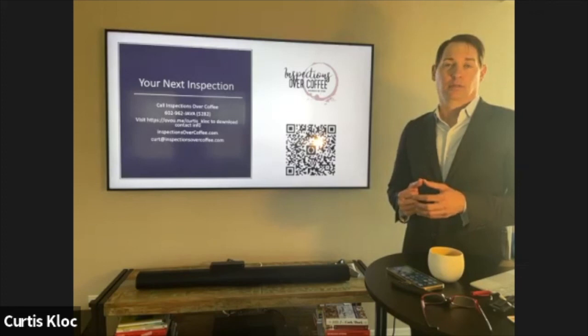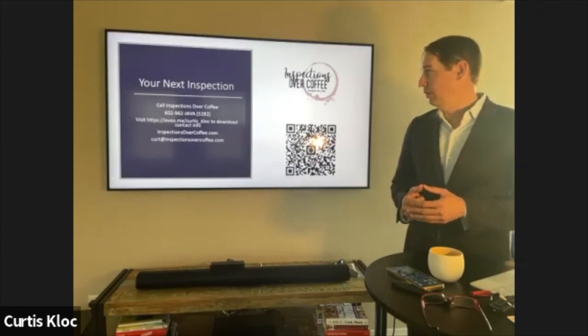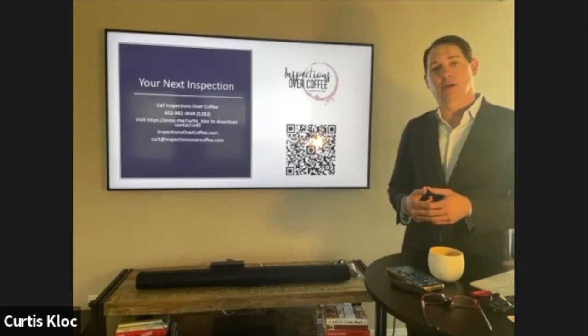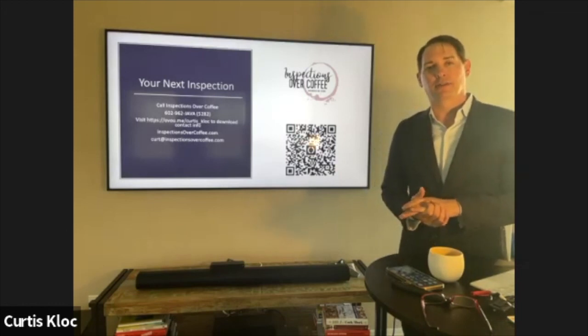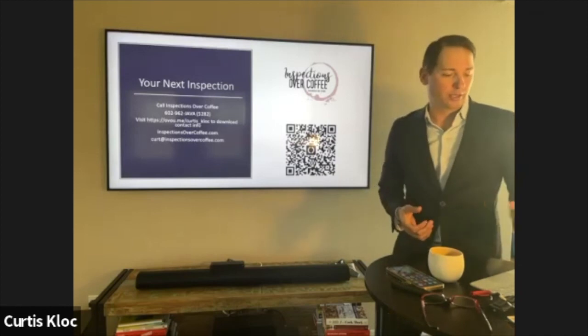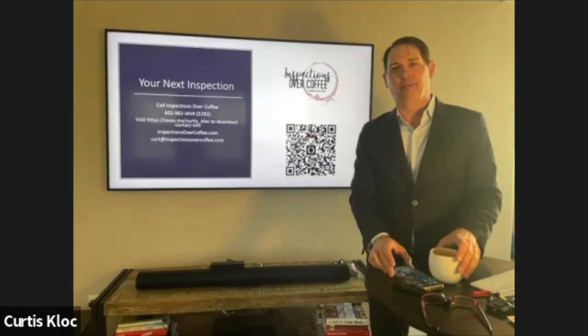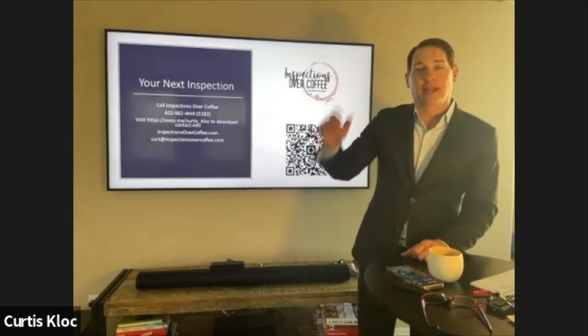Thanks for attending the training. Now you've briefly met Kristin — if you call the office she's the friendliest person you'll ever meet and will take good care of you and your clients to make sure they don't inherit problems unknowingly. Have a good morning.